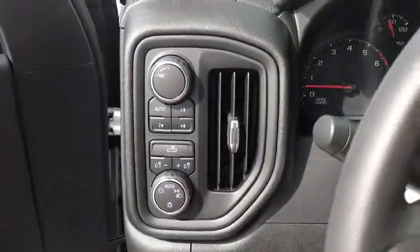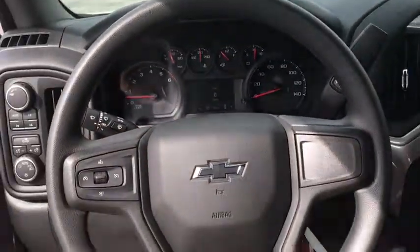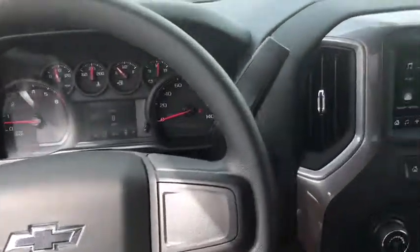Brake assist, overhead console, panic alarm, tilt steering wheel, front reading lamps, cloth seat trim, driver vanity mirror.